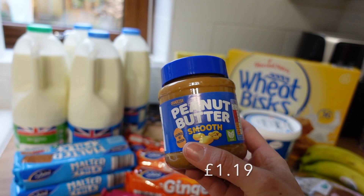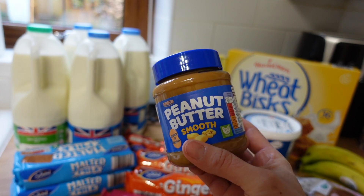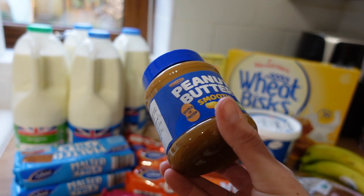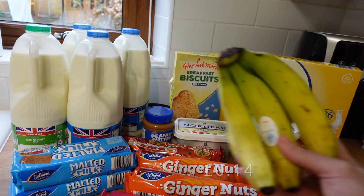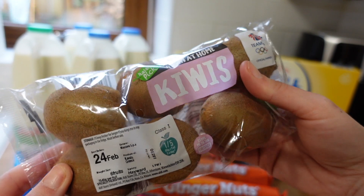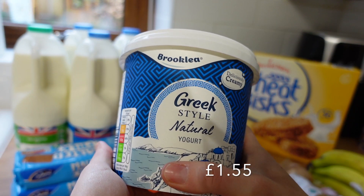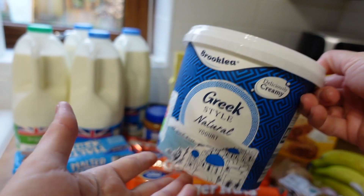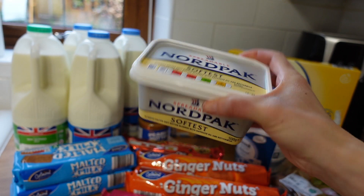I got a jar of peanut butter because we're low. I'm eating quite a lot myself at the minute because I'm back at the gym and it's great for protein. The kids eat it too but they're not massive fans. I could always put a little bit on one of those breakfast bars for Elliot so he's got a bit of protein. Got some bananas — everyone eats bananas in the house. A packet of kiwis — the boys really like fruit at the minute and they're loving kiwi. I really like kiwi with Greek yogurt too. Speaking of Greek yogurt, a big kilogram tub of Greek style natural yogurt — we all eat this, so we need the big pot. It's also a really good source of protein. And I got some Nordpak softest butter for toast and sandwiches.